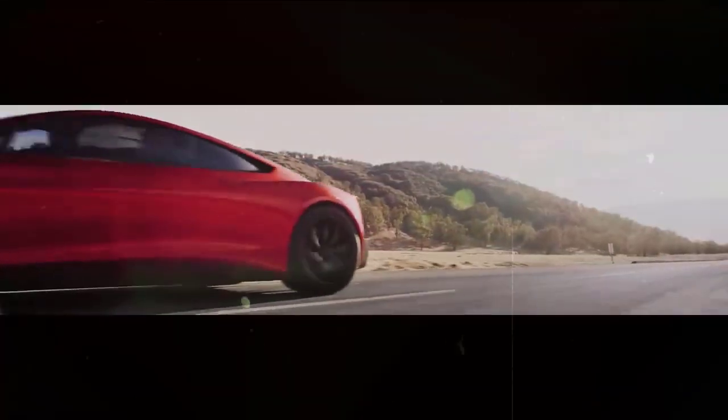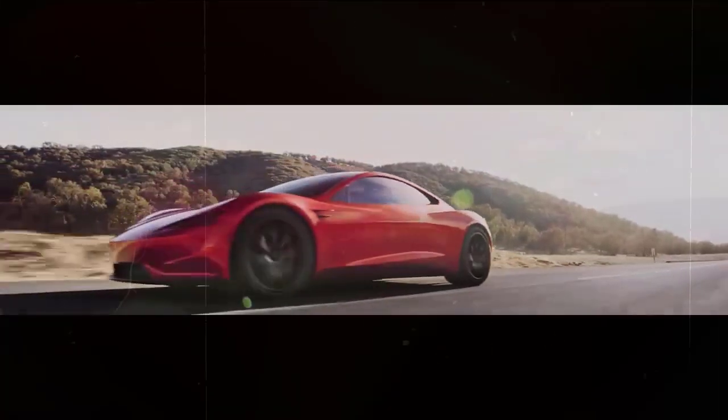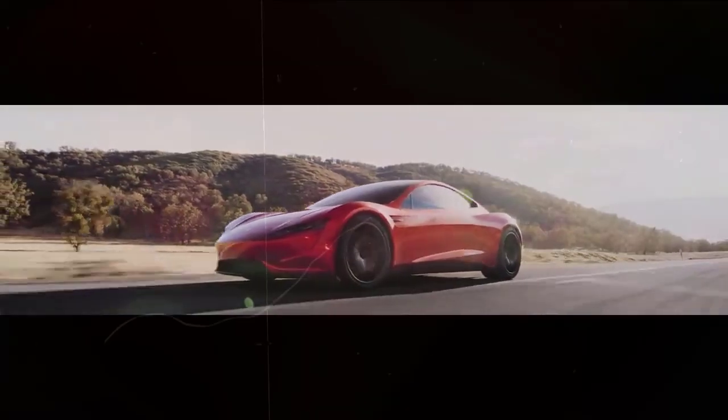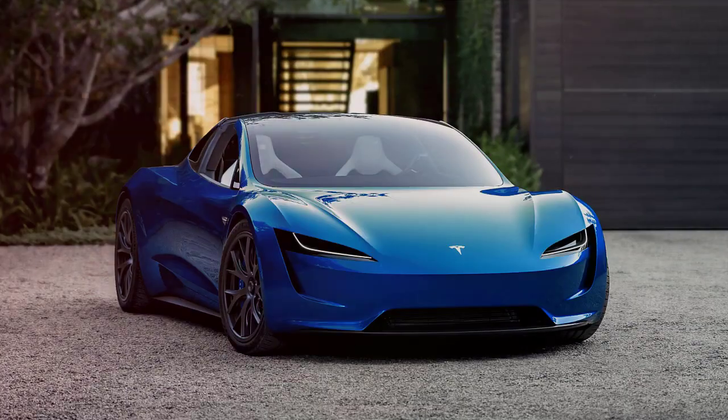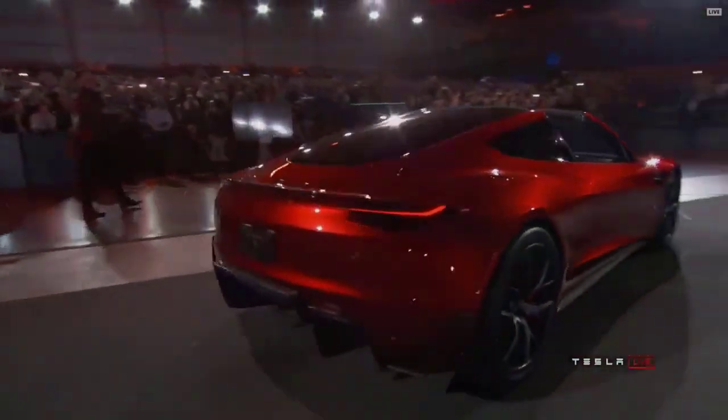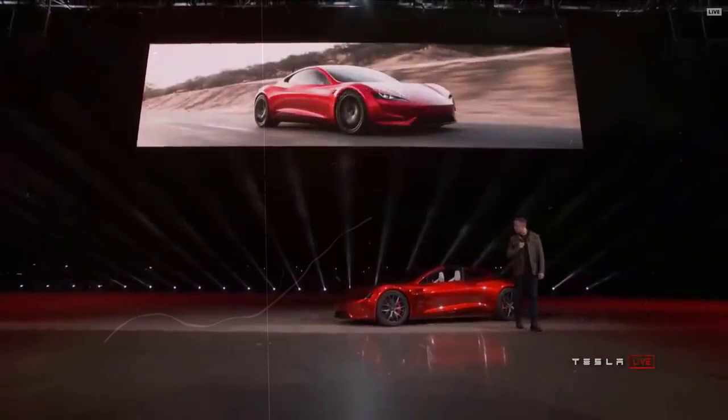Although rear-seat passengers will still have a roof above them. As for the Tesla Roadster's colors, it was shown in red, but we hope Tesla deviates from its rather limited color palette, which offers little more than black, white, gray, and blue. Overall, it is a sporty, modern, and sophisticated sports car that makes the most of Tesla's traditional design cues.